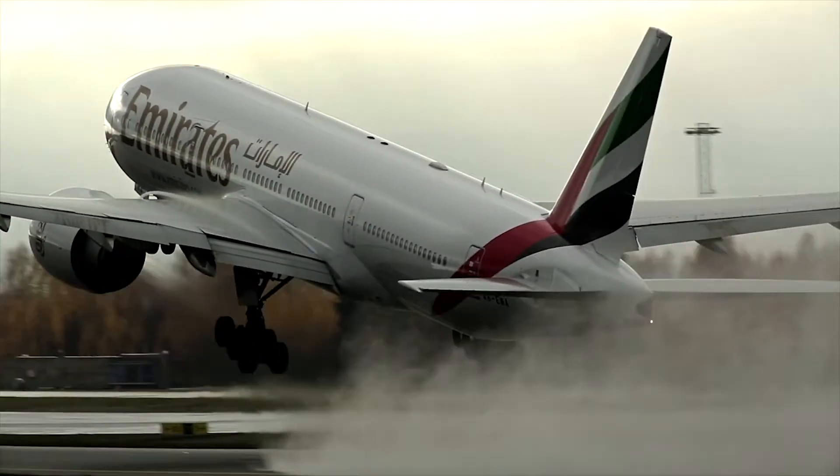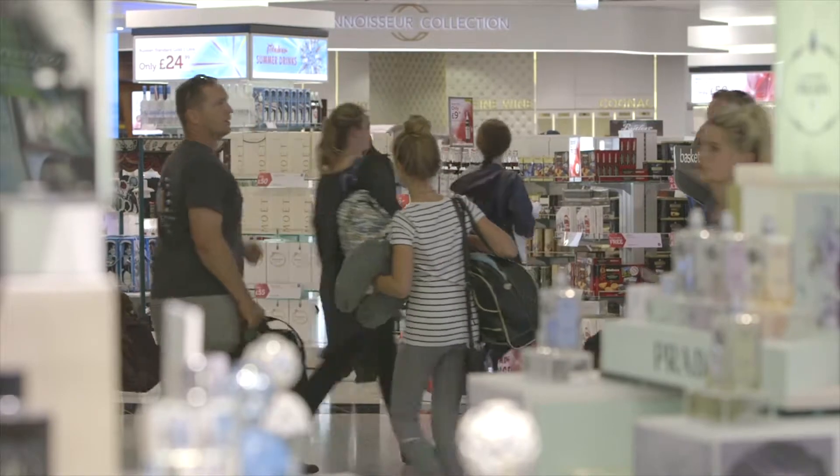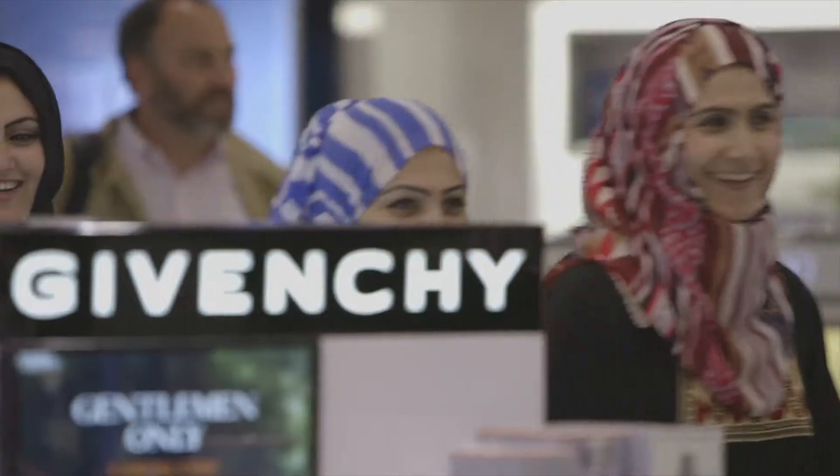The airport environment is obviously very different to high street retail. People are here to catch a flight, they're not necessarily here just to shop. So in our environment we want to transact people as quickly and as efficiently as possible, but whilst giving them a great customer service at the same time.